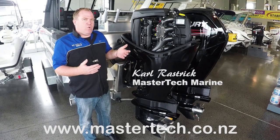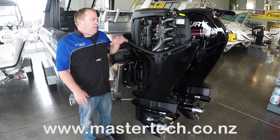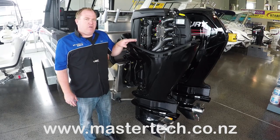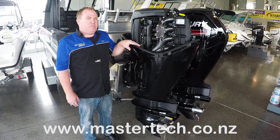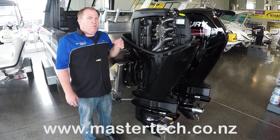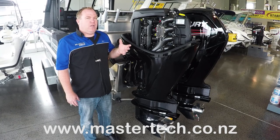We're going to have a bit of a talk about the new Mercury four-stroke engines that are out on the market now. The beauty of this little beast here is not only is it a super light engine at only 163 kilograms, it's packed with features. What I love about this engine is that it is nice and compact, light and really quiet.